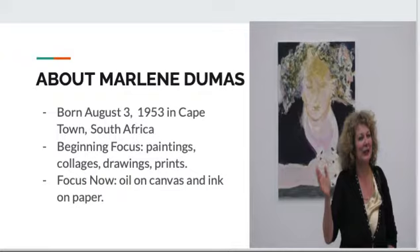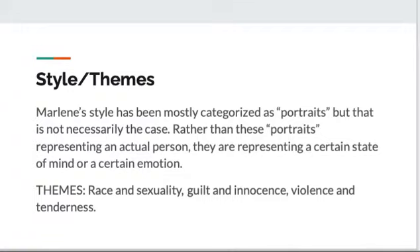Next, we're going to be talking about some styles and themes. Marlene's style has been said to mostly surround portraits, but in reality that's not necessarily the case. Rather than these portraits representing an actual person, they tend to represent a certain emotion or a certain state of mind. Marlene's themes tend to go along with race and sexuality, guilt and innocence, and violence and tenderness.